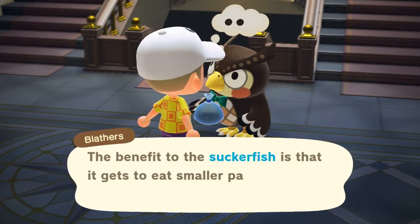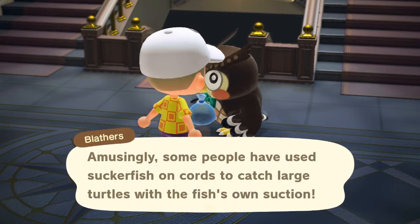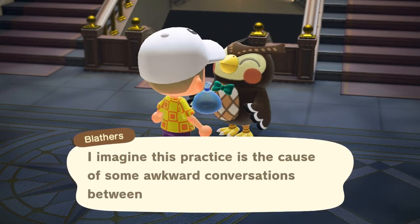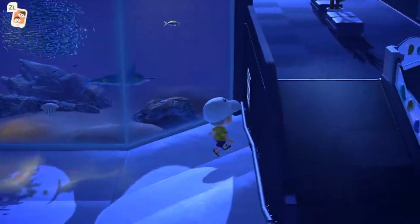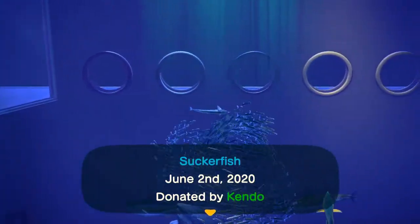I caught mine at random on the mysterious Nook Miles Island, but that isn't required, of course. It sells for 1,500 bells. You'll see what Blathers says on screen when you donate the suckerfish to the museum, and of course where it gets placed when put inside the aquarium.